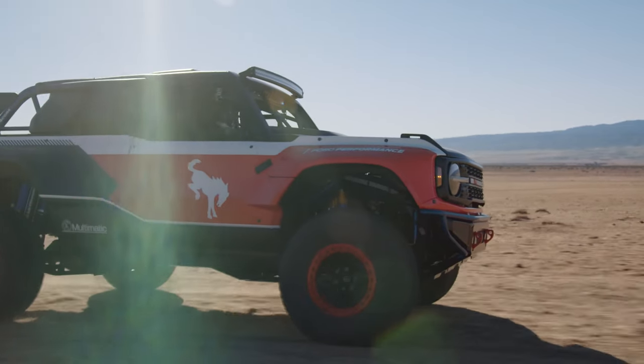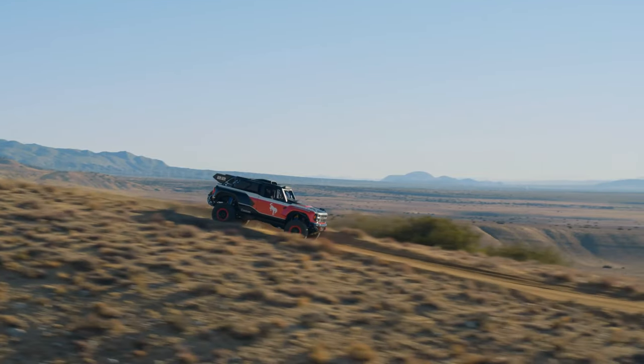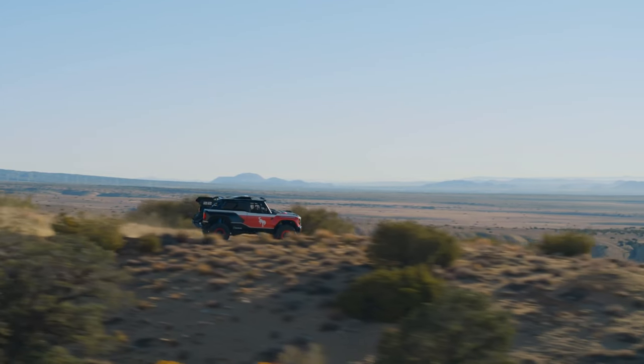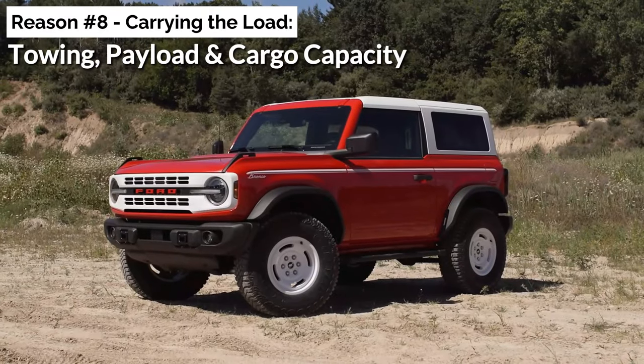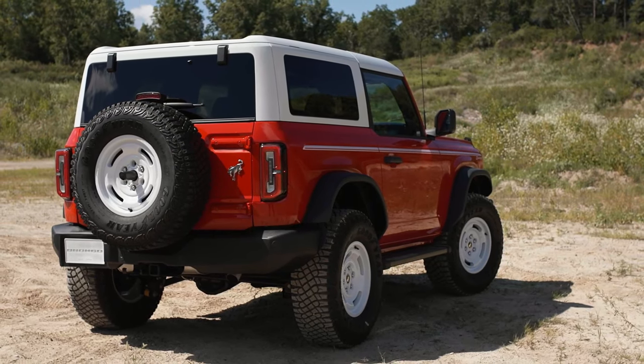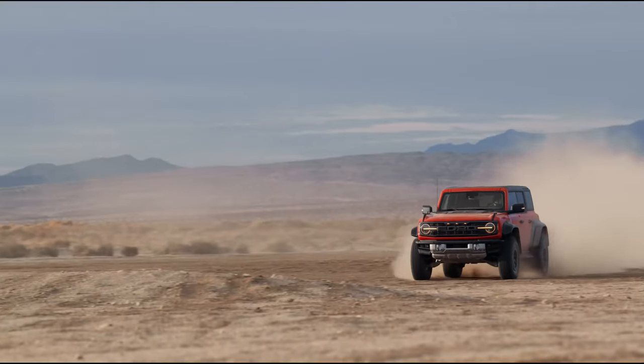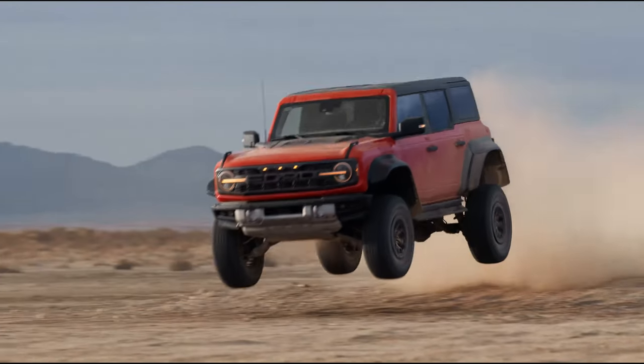The 10-speed automatic doesn't just handle incredible power — its range ensures that your Bronco remains fuel-efficient, a perfect blend of power and practicality, carrying the load in towing, payload, and cargo capacity. Anyone who's ever gone head-to-head comparing the Bronco with the Jeep Wrangler knows there's one arena where the Bronco has consistently flexed its muscles: towing capacity.